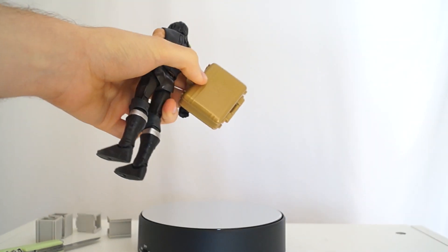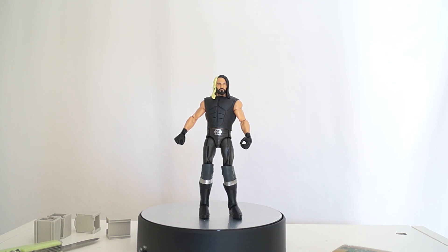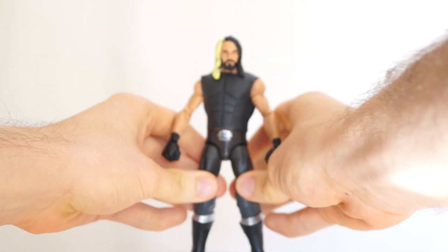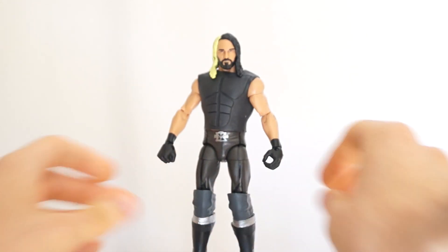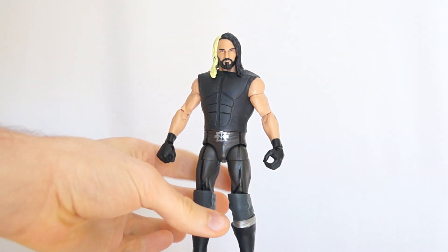So I was a bit disappointed with the previous figure I reviewed - Mr. Brock Lesnar. But this is Seth Rollins, this is a different guy. And I'll point out the first flaw that people online are going crazy about, and yes I agree - his legs are way too skinny.